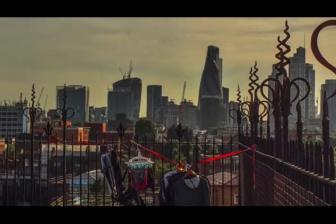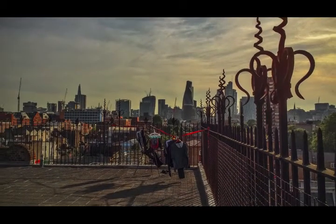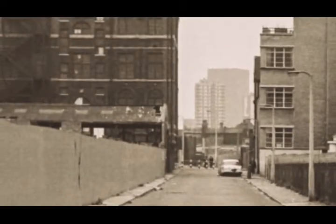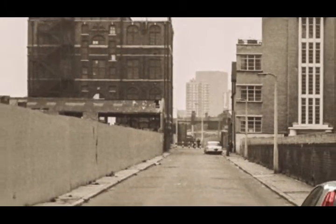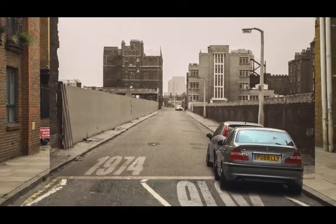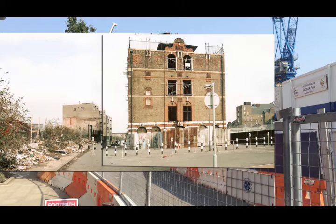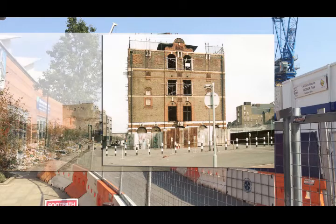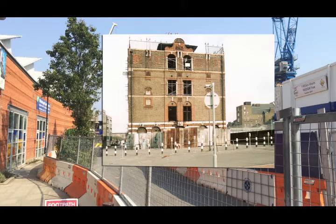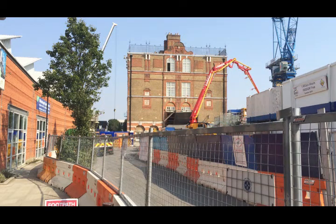The fortunes of the old Bucks Row have improved considerably in recent years. In 1996, the board school building was restored and converted into flats. The Swanlea Secondary School was constructed on the northern side of the street, and a Sainsbury's supermarket was built at the eastern end. As a result, the whole area became much brighter, healthier and above all much safer. At present, however, construction work on the rebuilding of Whitechapel Underground Station continues to run behind schedule. The site of Mary Ann Nichols' murder has been inaccessible for the last five years, hidden behind construction site boards.